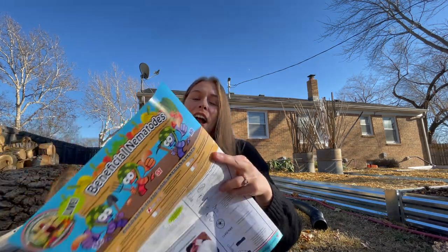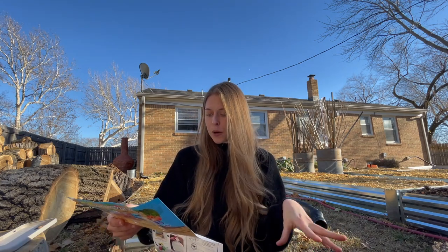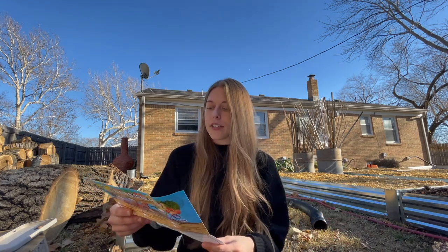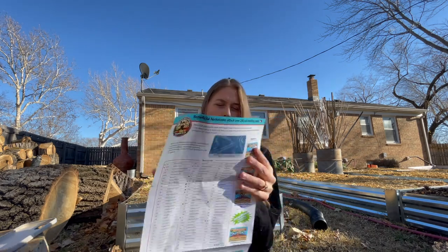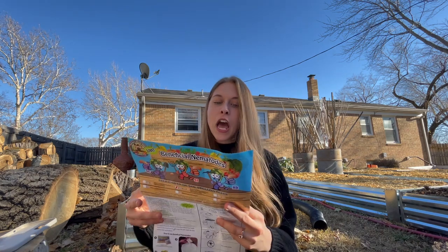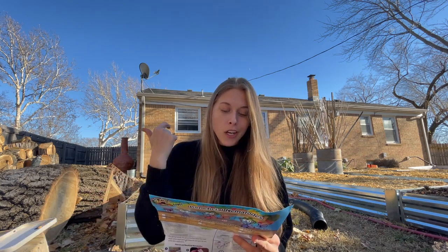I actually pulled out the flyer because I wanted to give you guys a full rundown on everything that this can treat. There are different kinds of beneficial nematodes — I did go ahead and get the triple blend. Different nematodes control different things. If you don't know what a nematode is, it's a microscopic worm that naturally lives in the soil — you would never probably be able to see them with the naked eye.